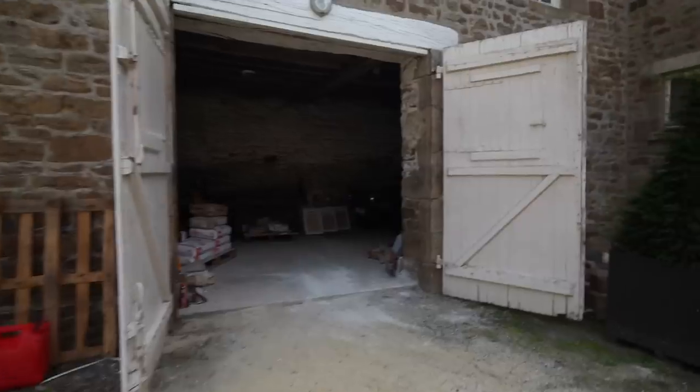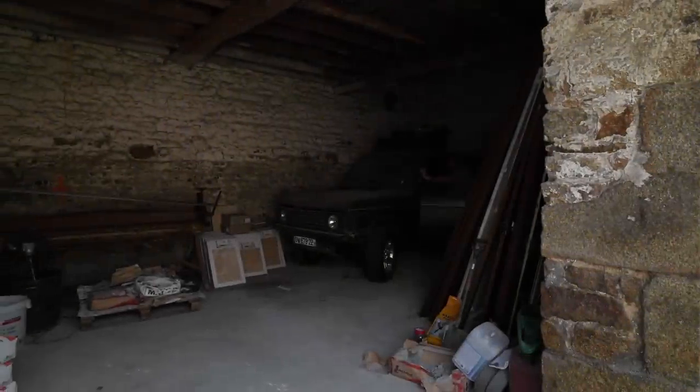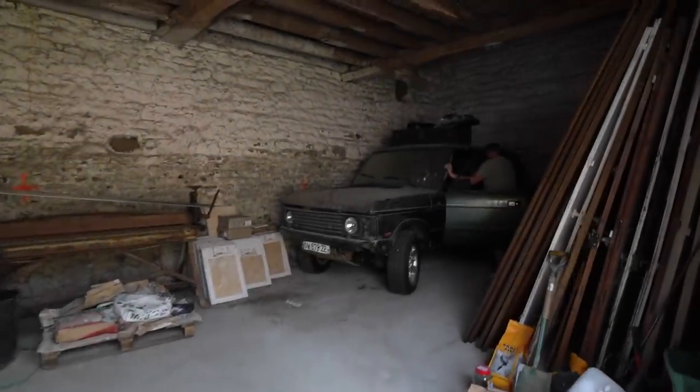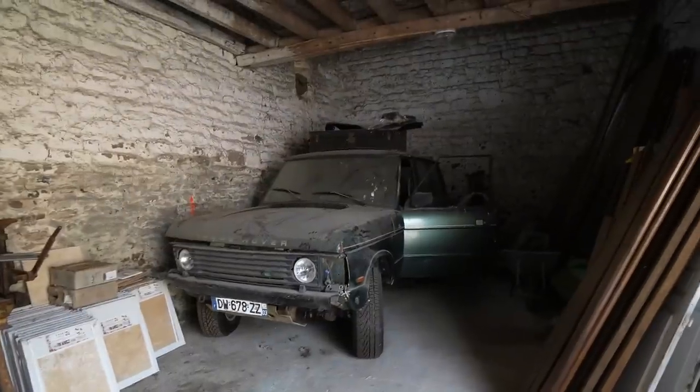It is an exciting day today everybody because I'm pulling Billy's Range Rover out of the garage at the convent. It's the time, Billy — it's time, isn't it? It is, mate.